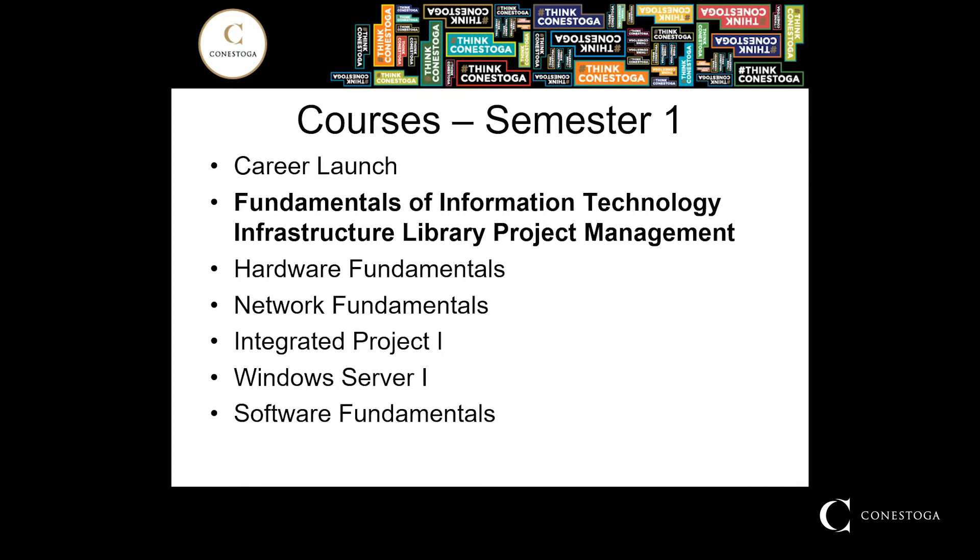Fundamentals of ITIL. ITIL is a standard used in all aspects of information technology. Students will explore the fundamentals of how ITIL relates to the IT industry and consider best practices within the areas of communications, project planning, and customer service.